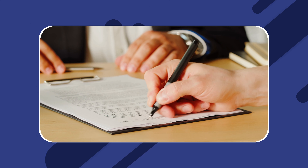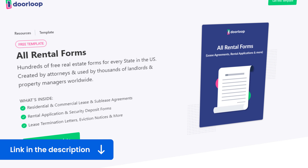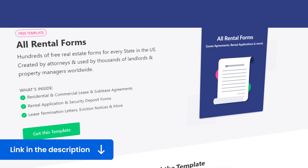The best way to help your tenant move in is to draft a new tenant welcome letter for them, listing all the details they need to know to make their stay as comfortable as possible. DoorLoop's website can help you find an easy-to-follow template to help you draft a detailed, pleasant, and well-written welcome letter for your new tenant. Click the link in the description below.